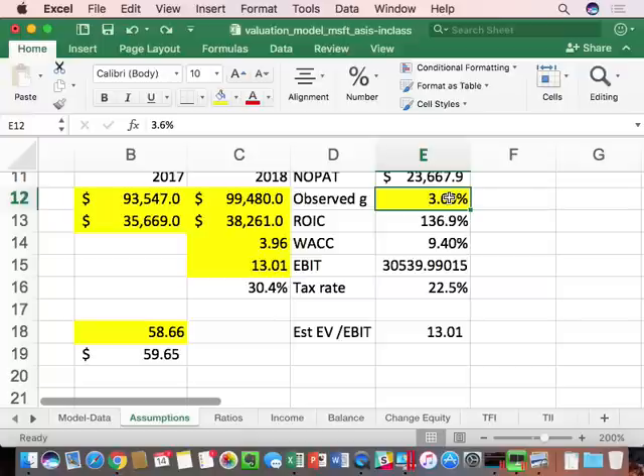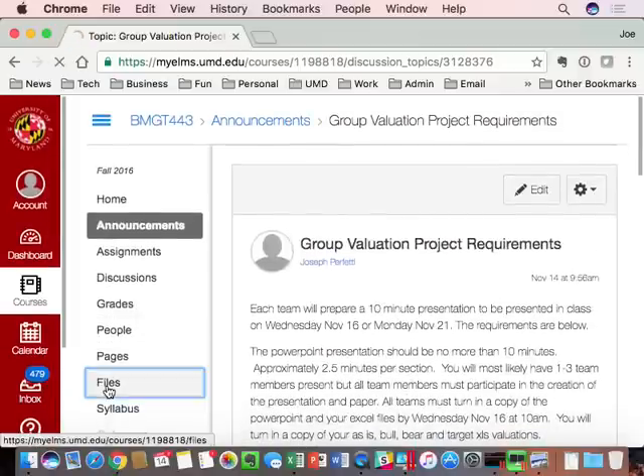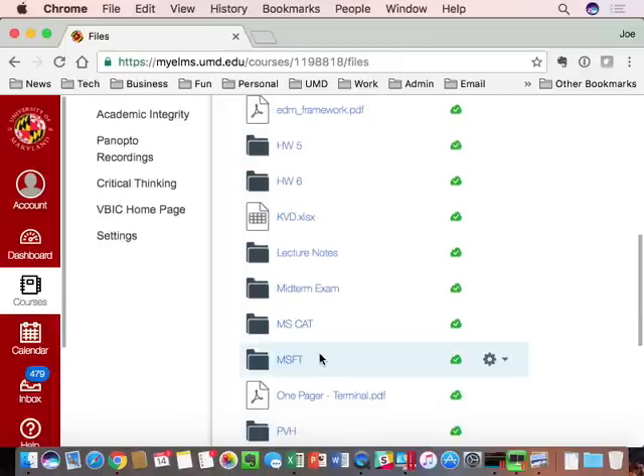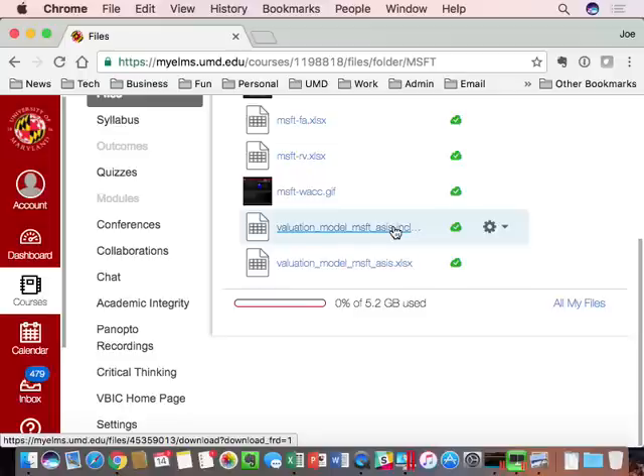This file with these equations was uploaded to the file section in a folder called Microsoft — 'Microsoft model as-is in class.' That's the actual file I just showed you. You're welcome to use it or recreate it yourself.